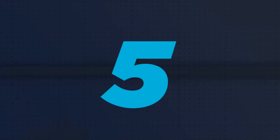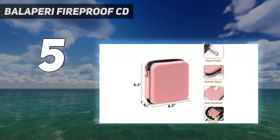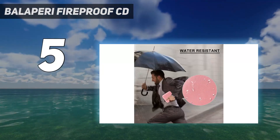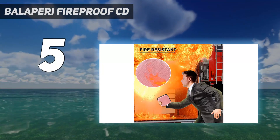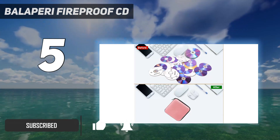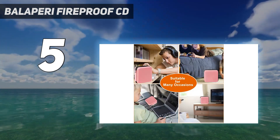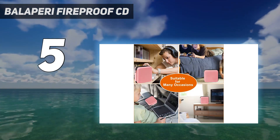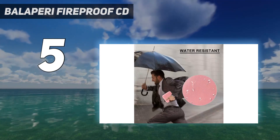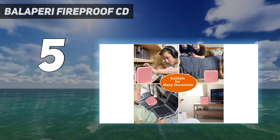Starting at number 5: the Balapari Fireproof CD case. The Balapari CD case is a portable and durable storage solution for your CDs and DVDs, made with high-quality materials. This case is fire-resistant and can withstand temperatures up to 2,000 degrees Fahrenheit, making it ideal for keeping your discs safe in case of emergencies such as fires. The water-resistant exterior ensures that your discs stay dry even in rainy weather, and the dust-resistant material can be easily cleaned. With a compact size,